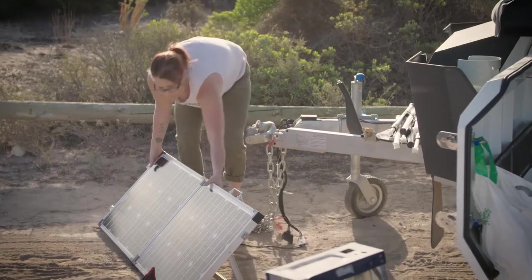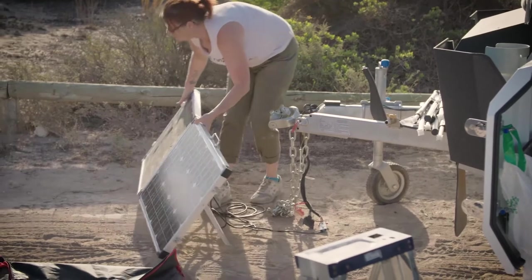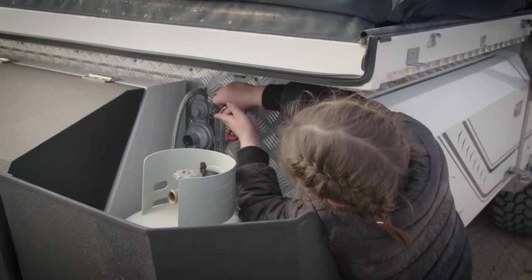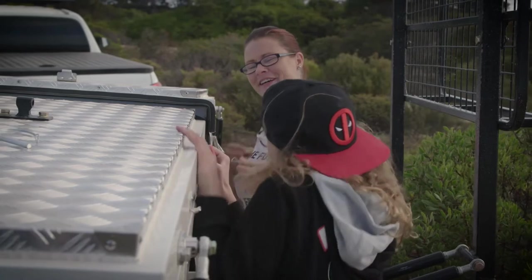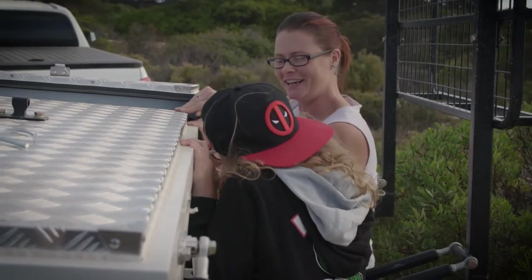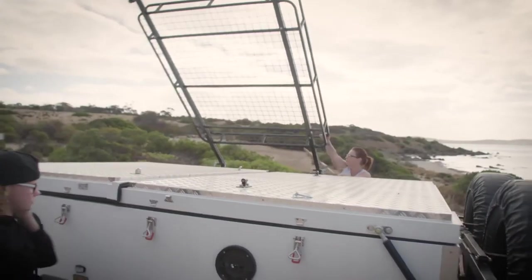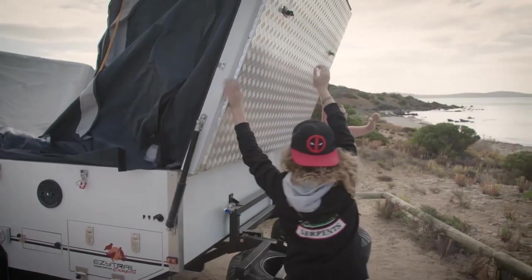Another option I like to bring is the solar panel — we can plug it into the Anderson plug and have power for days. The girls and I are pros at setting up the Lincoln now. We've taken it away several times. They know the drill: drop the stabiliser legs, take off all the clips, help me open it up so we can go explore.